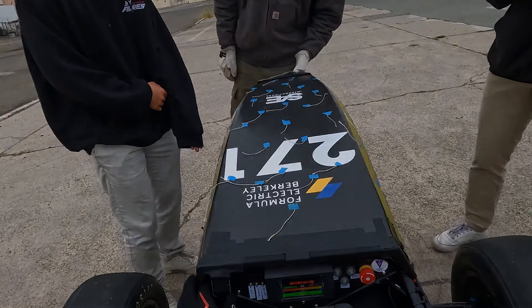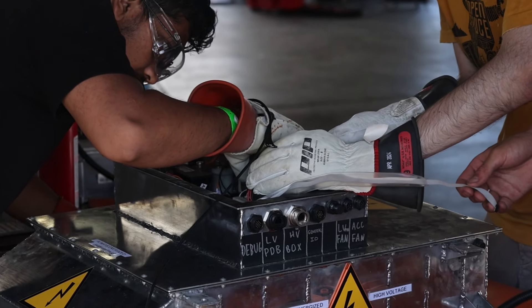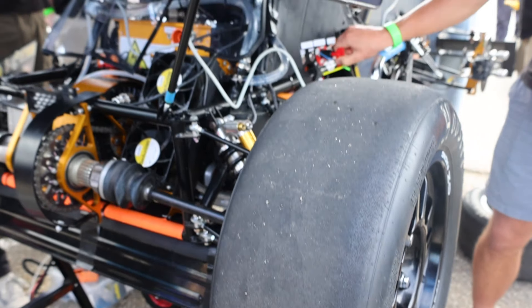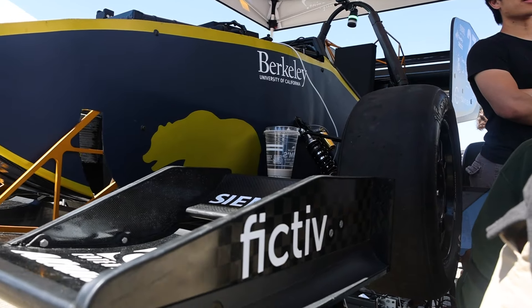One important thing about Formula Electric at Berkeley that has been my favorite part is that you really get the hands-on experience that takes the next step from what you learn in your classes to being able to apply this in industry, and that's where sponsorships become so critical. Fictiv has been a great help for us, not only with providing our parts, but also as a mentorship as well.